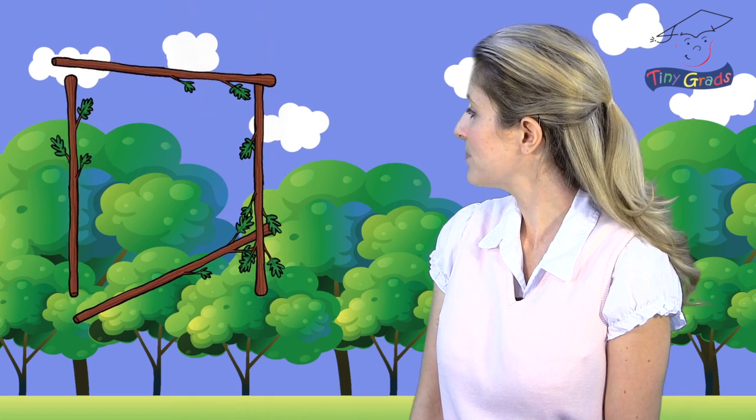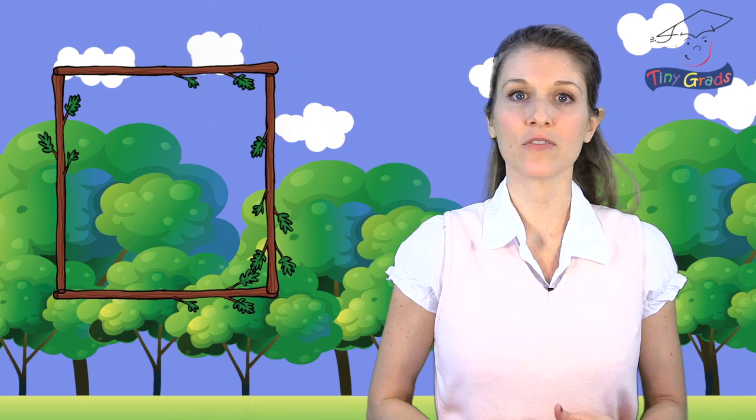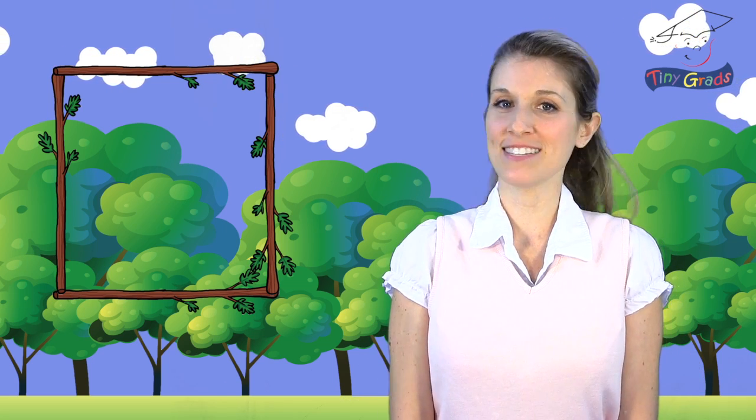Let's see what kind of shape these will make. Look at that! Four sticks, or lines, of the exact same size make a square. That's very interesting, isn't it?